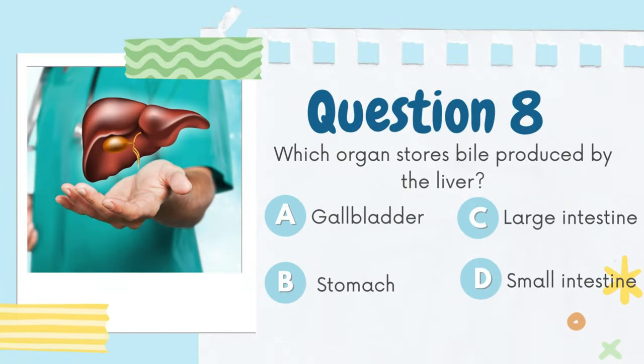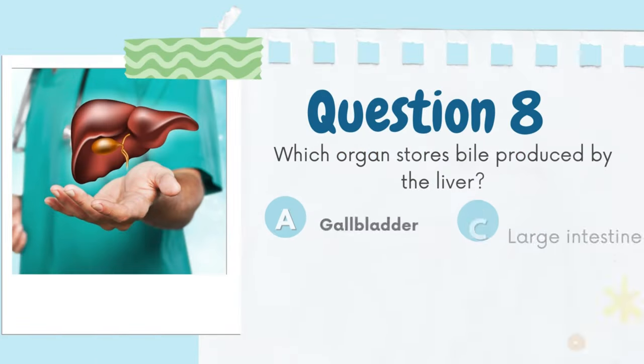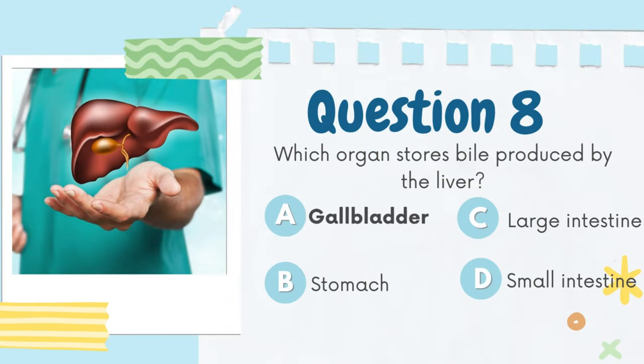Which organ stores bile produced by the liver? A. Gallbladder, B. Stomach, C. Large intestine, D. Small intestine. The answer is A. Gallbladder.